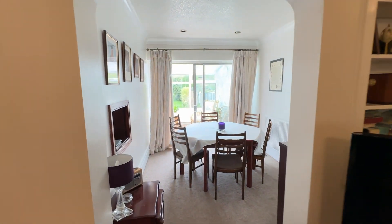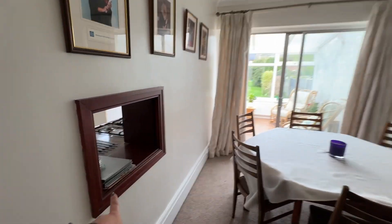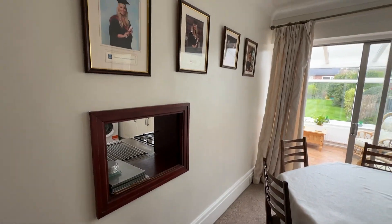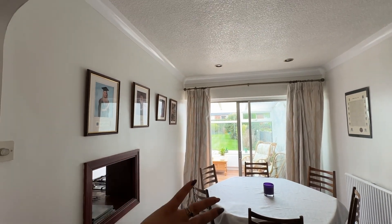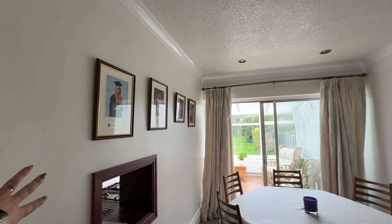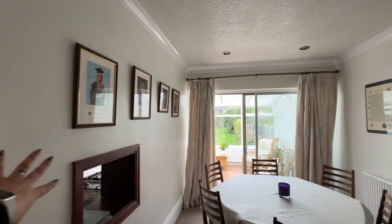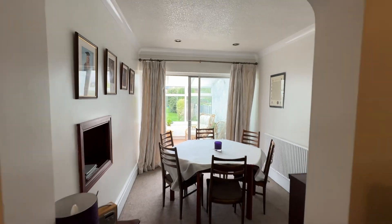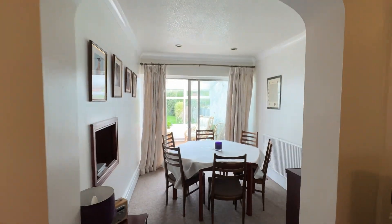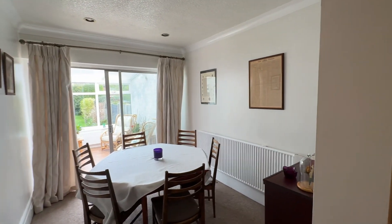We've got an archway through to our dining space. We've got a dining room here with a little hatch leading through to the kitchen. Subject to planning permission and building regulations, somebody might want to consider taking this wall out and having all of this open plan, although some people do prefer separate dining to kitchen — so again, lots of potential to make this your own.